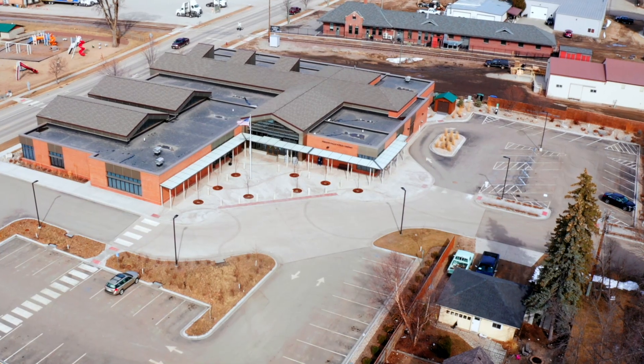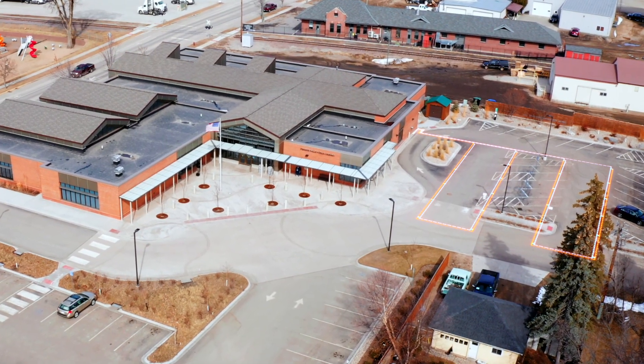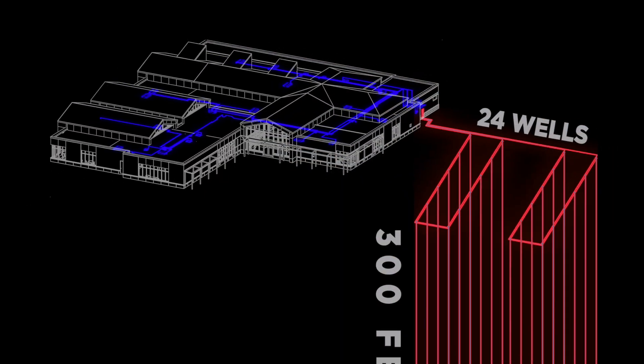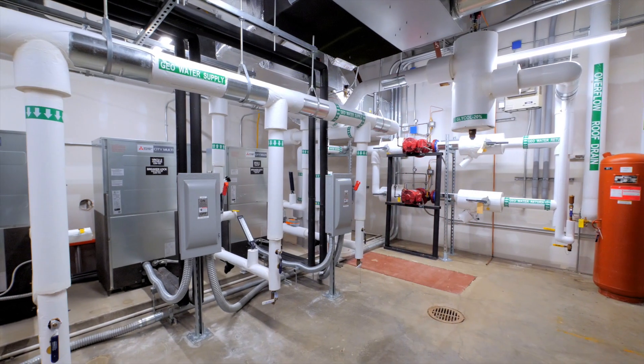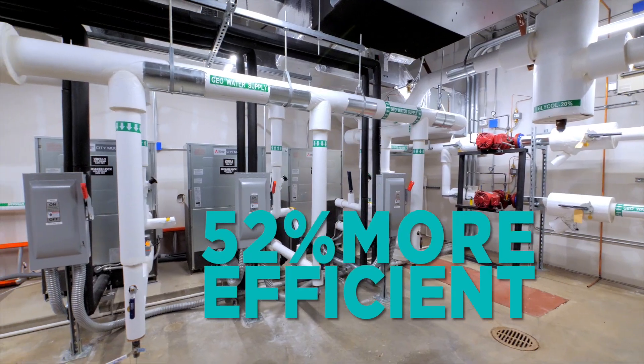Stormwater isn't the only thing flowing underground though. A new geothermal heating and cooling system runs beneath the east parking lot, which includes a loop of 24 wells running 300 feet deep. The system has helped the building be 52% more energy efficient than comparable buildings.